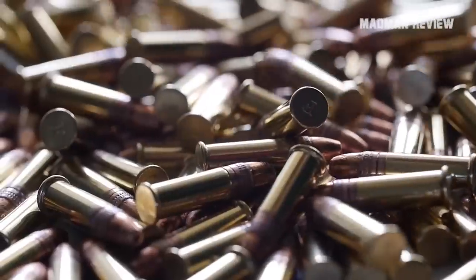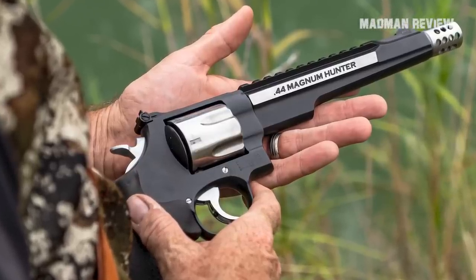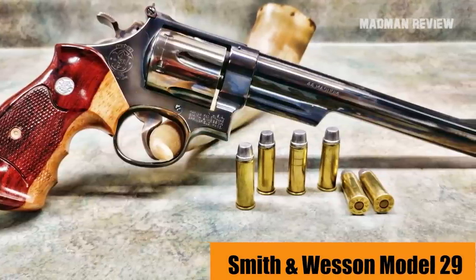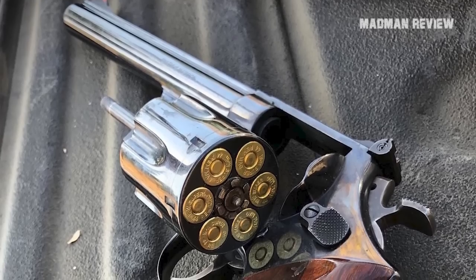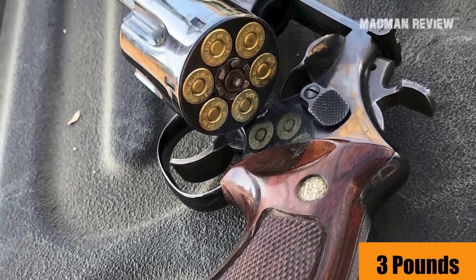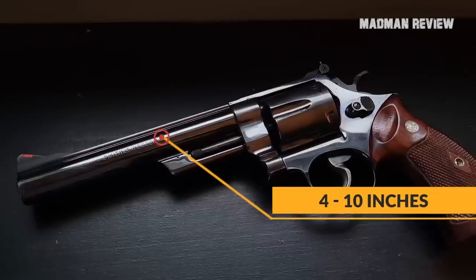While there are larger cartridges out there, the .44 Magnum is the Goldilocks of hunting calibers. The Smith & Wesson Model 29 was among the first handguns to take advantage of this round. This blued revolver carried six shots in the cylinder and weighed almost three pounds loaded. Smith & Wesson offered it in various barrel lengths from four to ten inches.